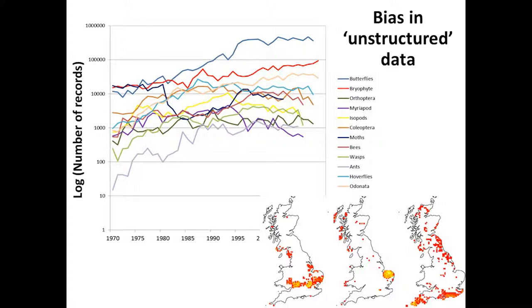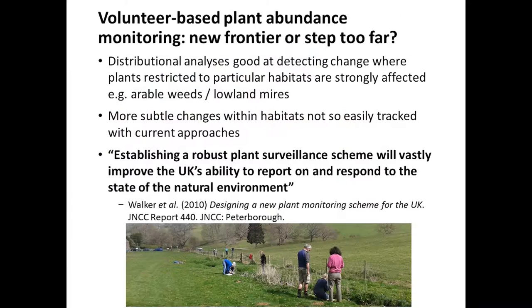All of these things have contributed to a lot of thought — going back to 2008, when I think the first workshop on this actually took place. Over the past six or seven years, there's been a lot of thinking amongst the botanical societies, from JNCC, from CEH, about how we can take volunteer-based plant monitoring one step further and deal with things at a much finer scale to complement the already impressive distributional analyses that we have.